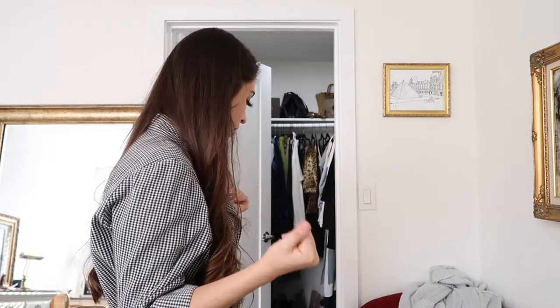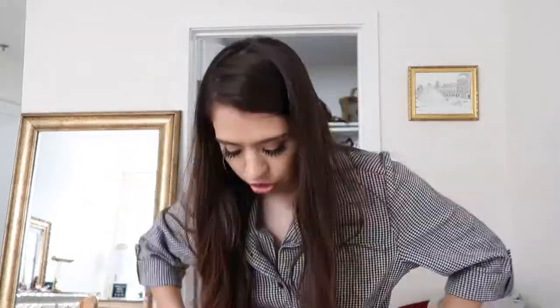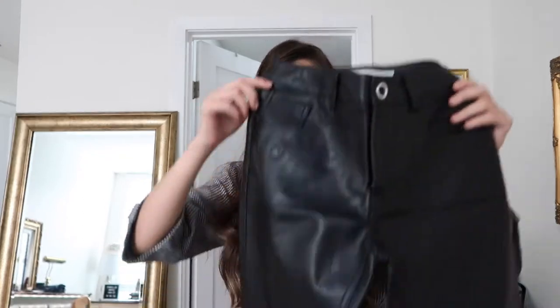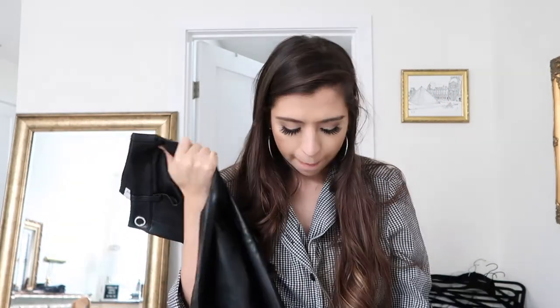I feel like I could have done a better job of getting rid of more things. I have these beautiful Mango pants — I just don't fit in them and it's so sad. These are literally fire, I believe it's genuine leather, thrifted of course, but I just wish they fit. Not gonna lie guys, this closet organization situation is taking way longer than I thought it would.